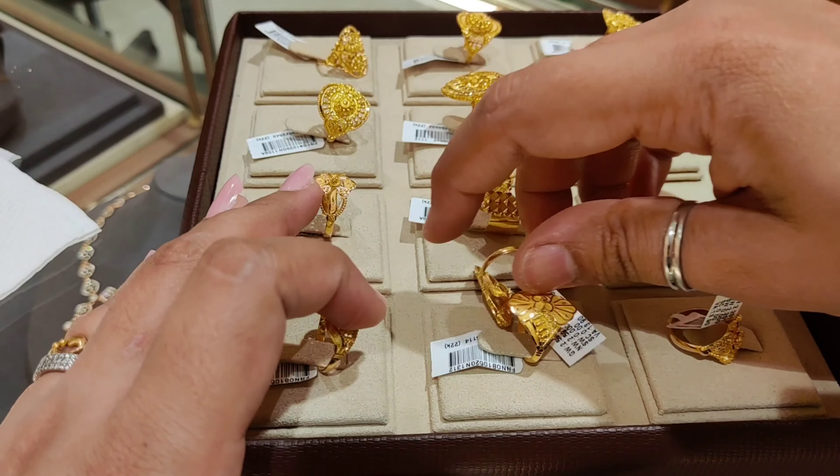The next design is again a broad style ring — very good and useful for daily wear. The product code will be shown. The price is ₹22,247 and the weight is approximately 3.194 grams with a making charge of 15.9%.